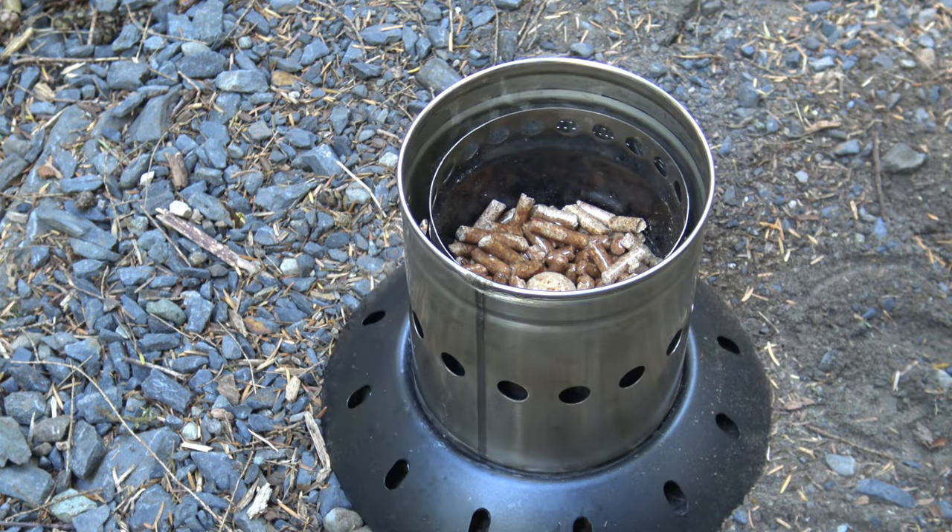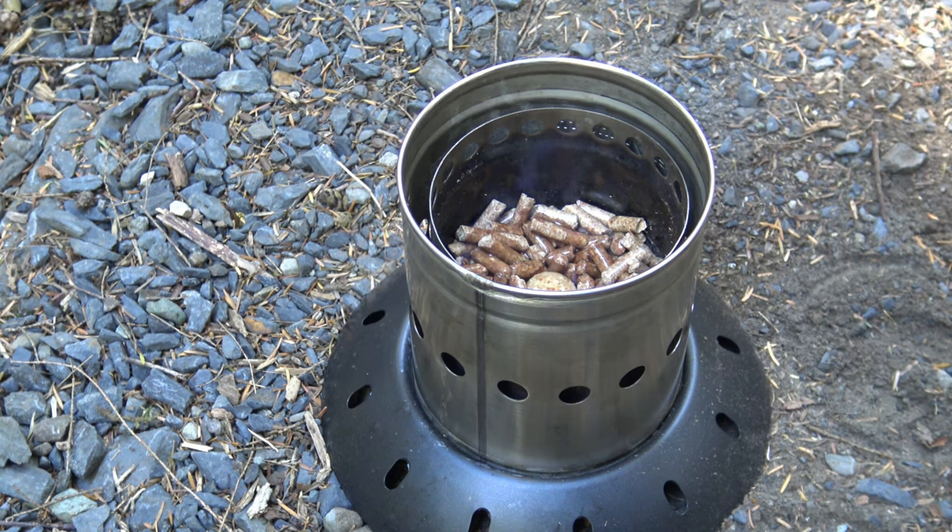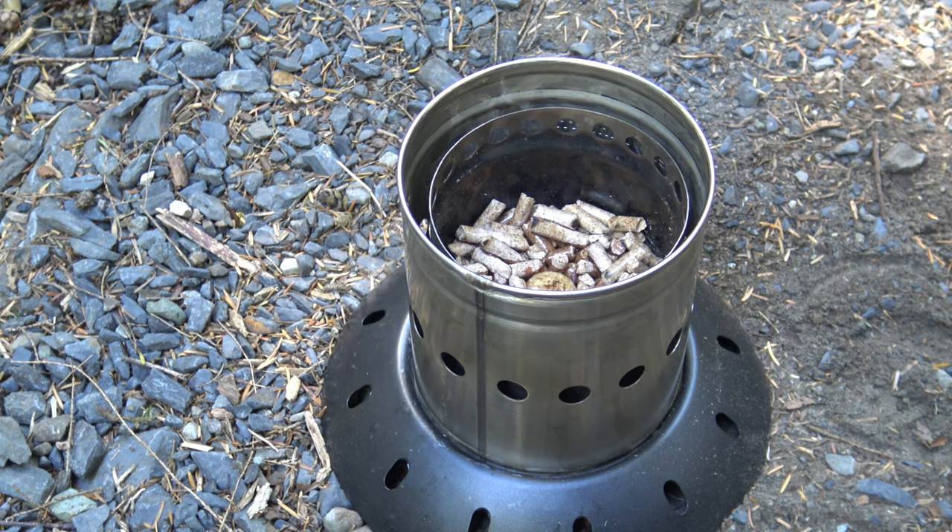It is three o'clock and I am starving. I'm going to go ahead and cook up some dinner. This stove is actually a lantern — it's called the Firefly. I first saw this a couple years ago on Hiram Cook's YouTube channel. We're going to do our cooking with it, and later tonight we'll show you how effective this is as a lantern.